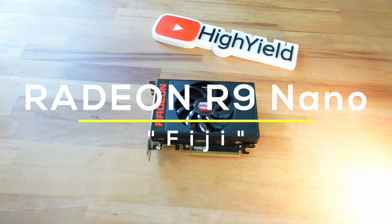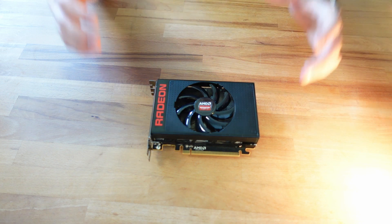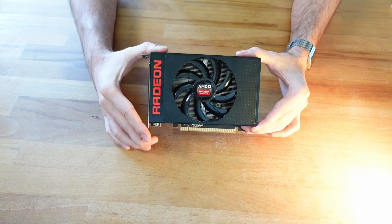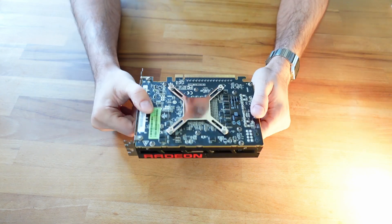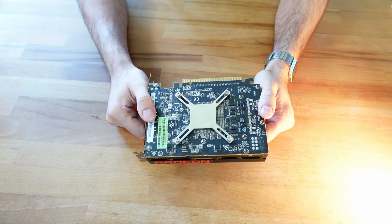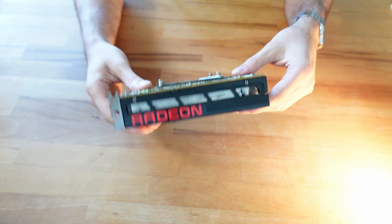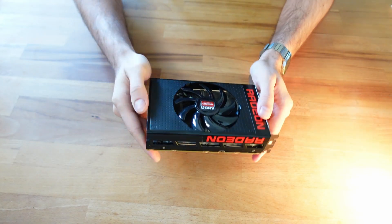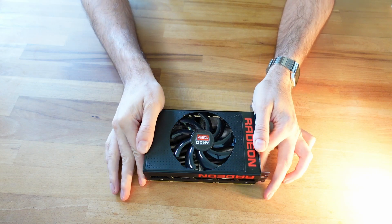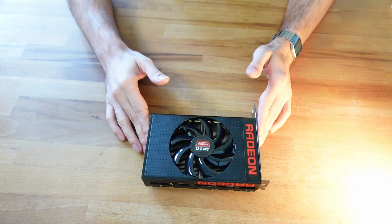This is a Radeon R9 Nano. It's not only a super tiny card, with a release date back in 2015, it's also a very old card. But don't let its looks deceive you. Underneath the single fan shroud, this card is hiding advanced technology that took almost a decade to develop, and today is in such high demand that it is considered too valuable to waste on gaming GPUs. This technology literally changed the future of semiconductors. Let's disassemble it so I can show you what I'm talking about.